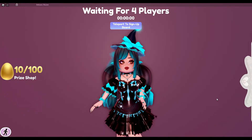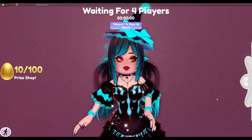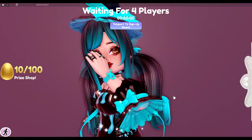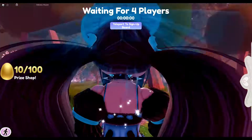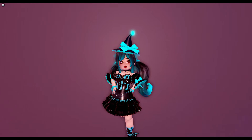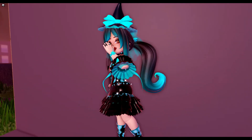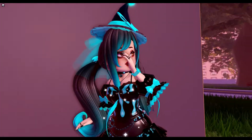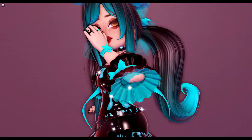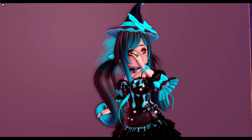Hello everyone and welcome back to another video, it's your girl Sunflower. It is currently October and I thought why not make some cute October outfits to get us in the Halloween spirit. Here is the first outfit — I think you have seen this outfit a couple of times in other videos, but it is too cute not to include. It really gives off a cool, Halloween, scary, spooky vibe. I love the colors.